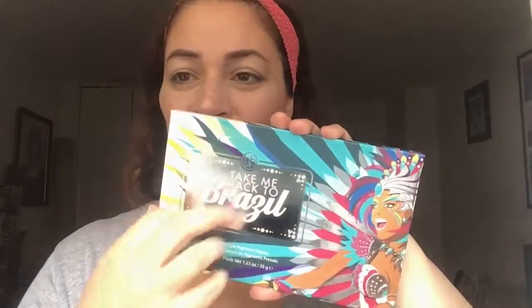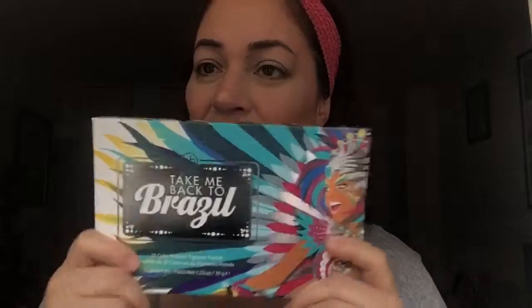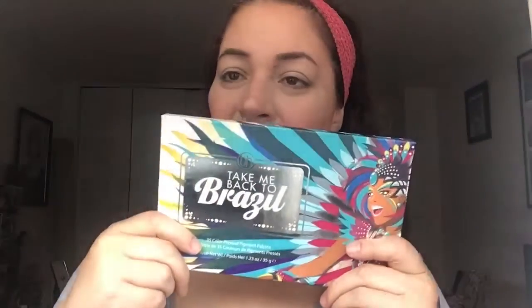This is a 35-color pressed pigment palette — similar to the packaging on the outside — which means this is not a normal regular eyeshadow palette. This is a pressed pigment palette, and that seems to be the trend because people are demanding more vibrancy and color payoff. Pressed pigments tend to provide that much more than a regular eyeshadow palette. The total net weight is 1.23 ounces or 35 grams.